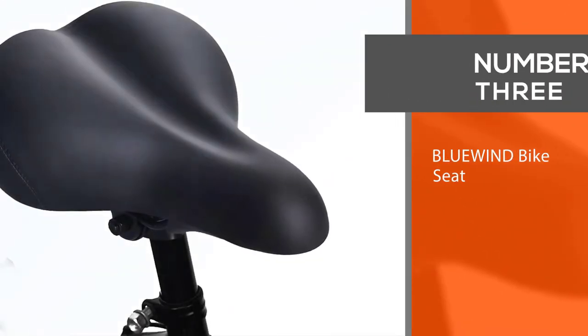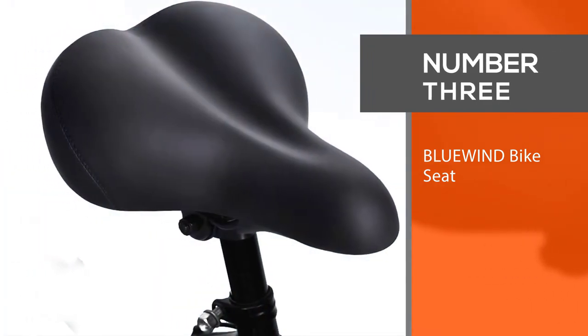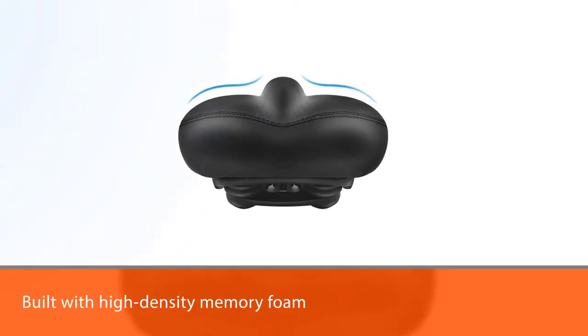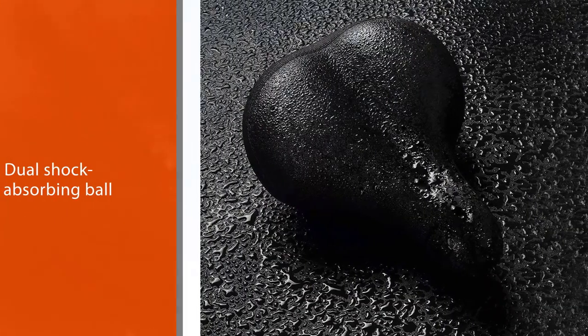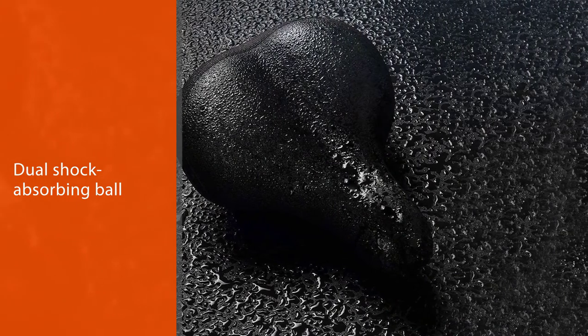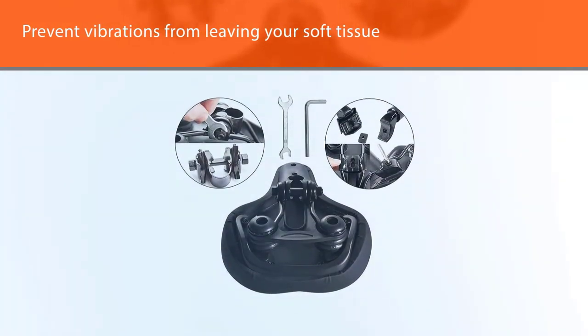Number three: Blue Wind Bike Seat. If you're on a tight budget, consider this simple road saddle from Blue Wind. It's built with high-density memory foam and a dual shock-absorbing ball, which together prevent vibrations from leaving your soft tissue hurting after a long ride. The saddle also has an ergonomic design with a short nose that prevents it from rubbing against your legs as you pedal.